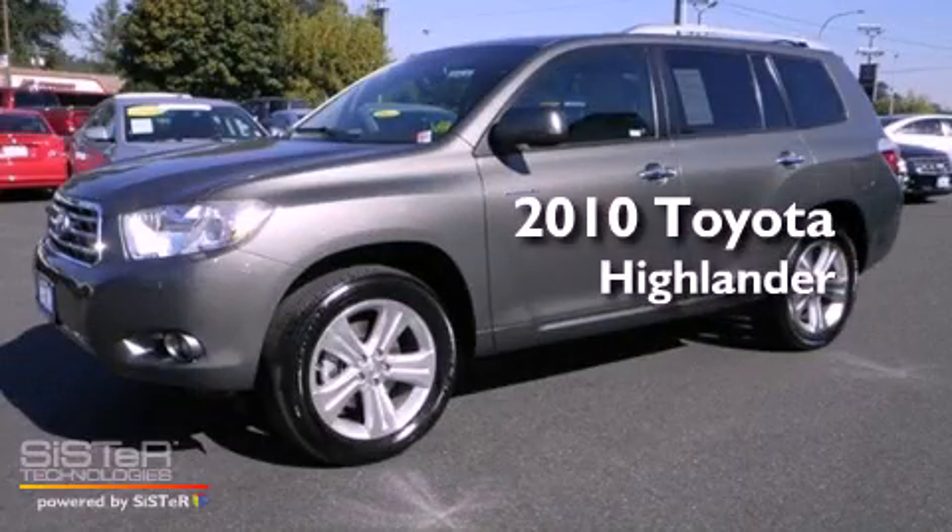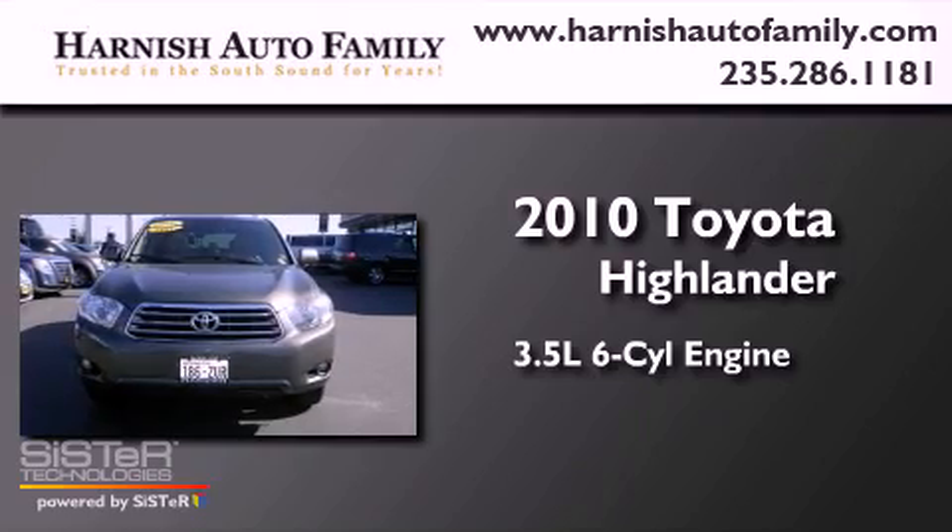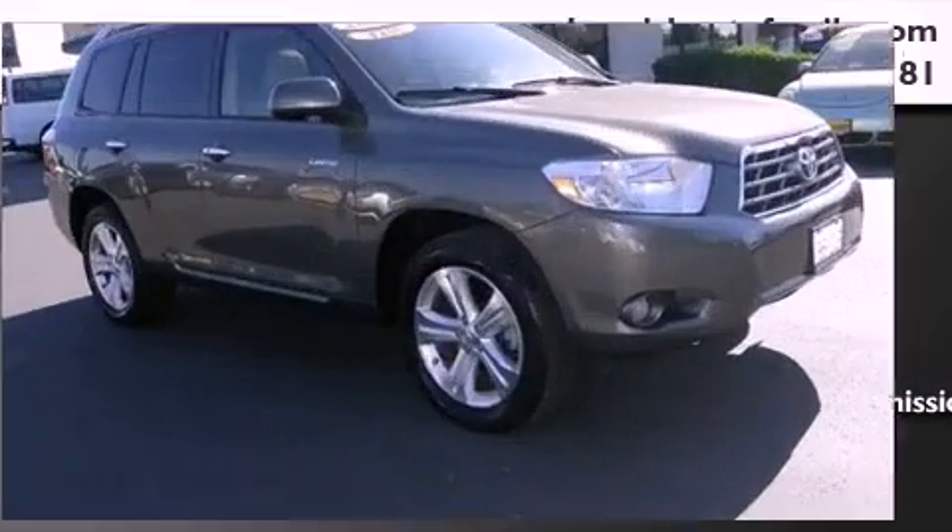This is a 2010 Toyota Highlander. It has a 3.5-liter, 6-cylinder engine, a 5-speed automatic transmission, and 4-wheel drive.